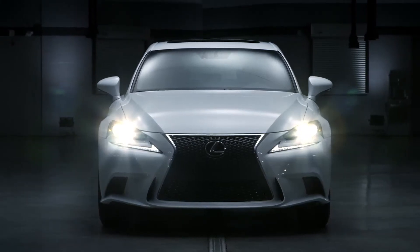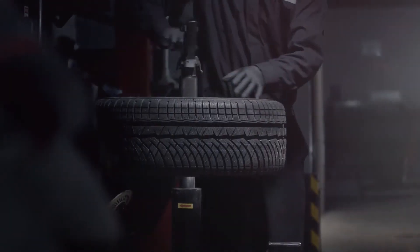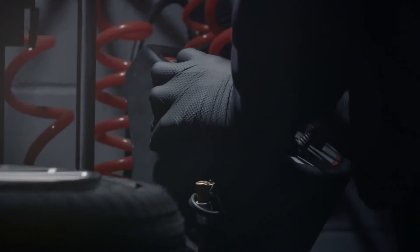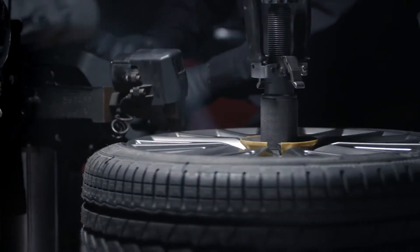While you see the masterpiece, we see the machine. From precise parts to its innovative engineering, our team of expertly trained technicians analyze every inch of your vehicle right down to the smallest detail.